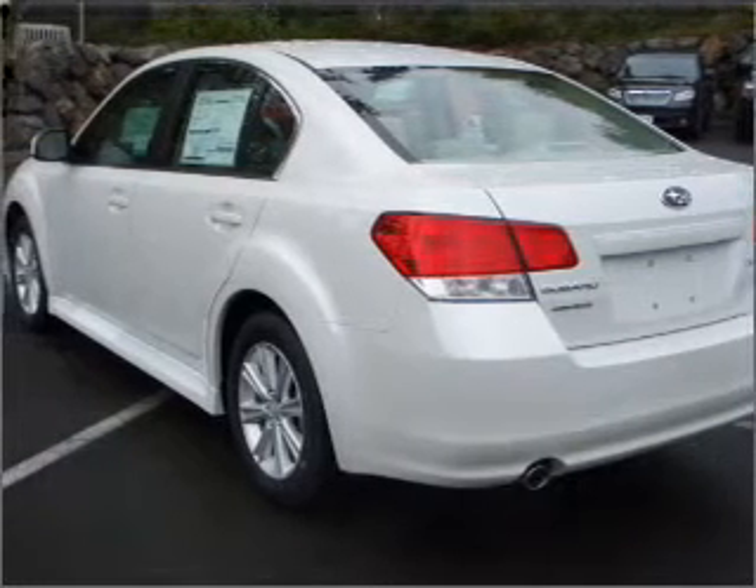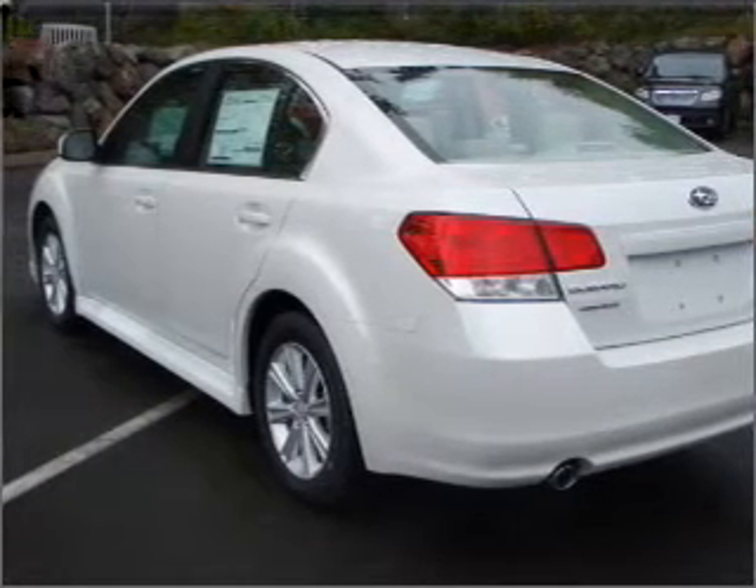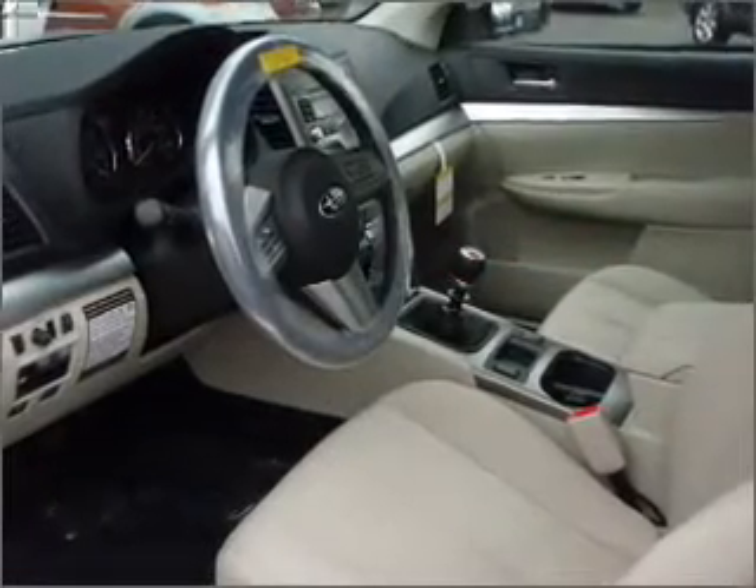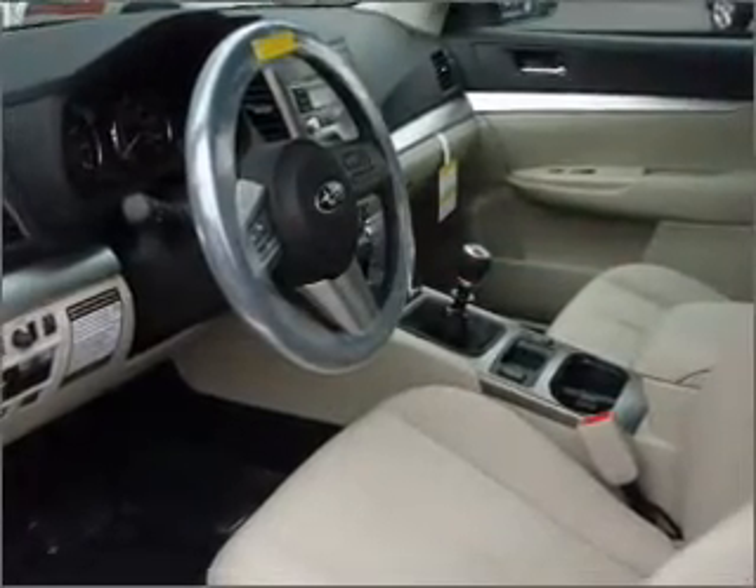With an efficient four-cylinder engine connected to a manual transmission that'll keep you in touch with your vehicle, premium wheels give a more luxurious look. Brake safely with the anti-lock braking system.